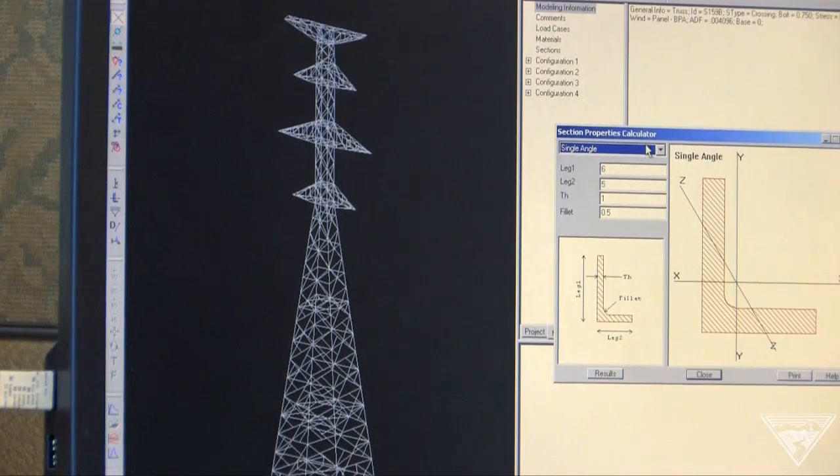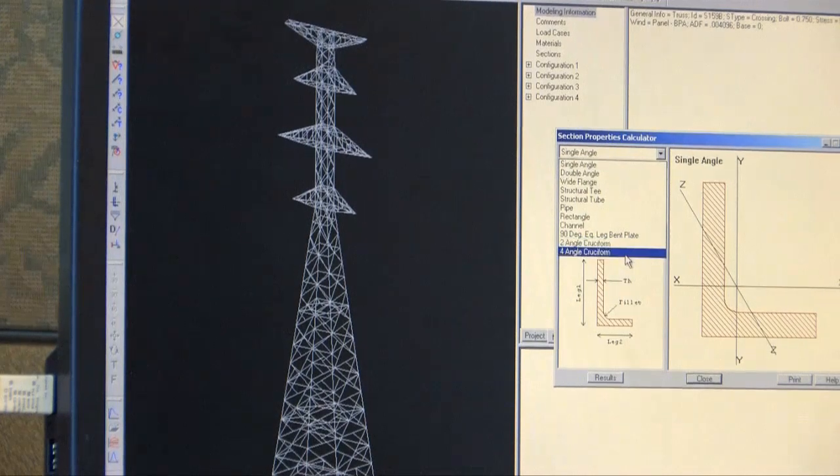ATADS analyzes the strength of the tower and how the forces from the conductors, the wind, the ice, and all will flow through the structure.